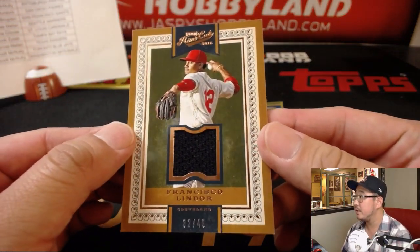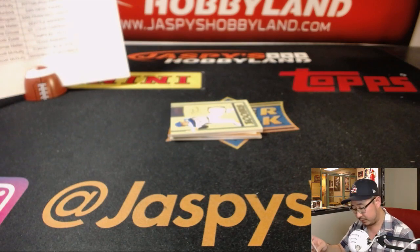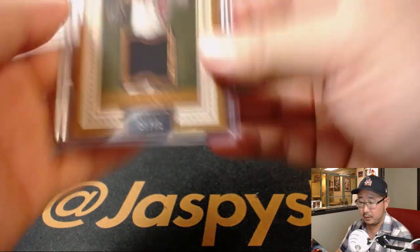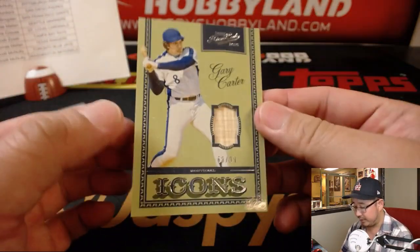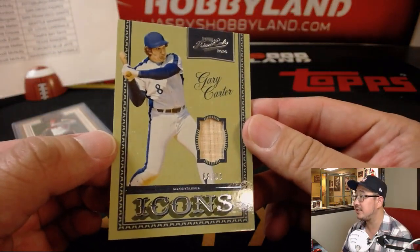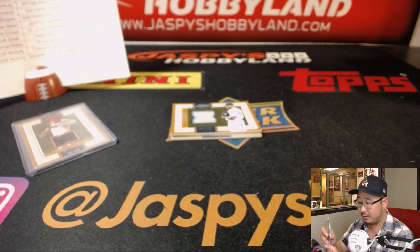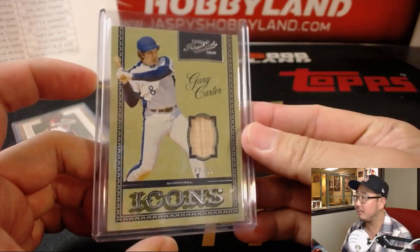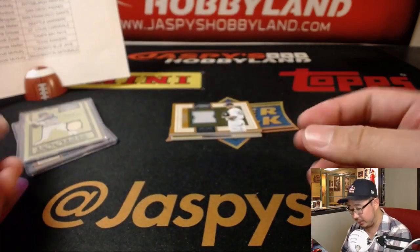Francisco Lindor, 32 out of 49 — that'll go to Paul Nixon and the Tribe. We've got Gary Carter, 68 out of 99, Expos edition — which of course goes to Scott McNulty and the Nationals. The Kid. Before the Kid. Game-used memorabilia.